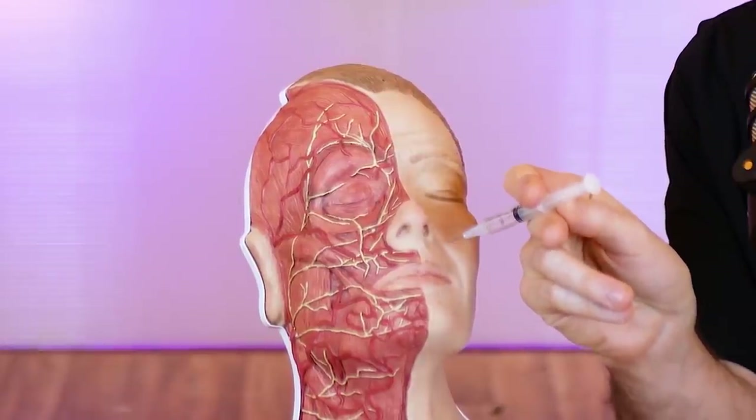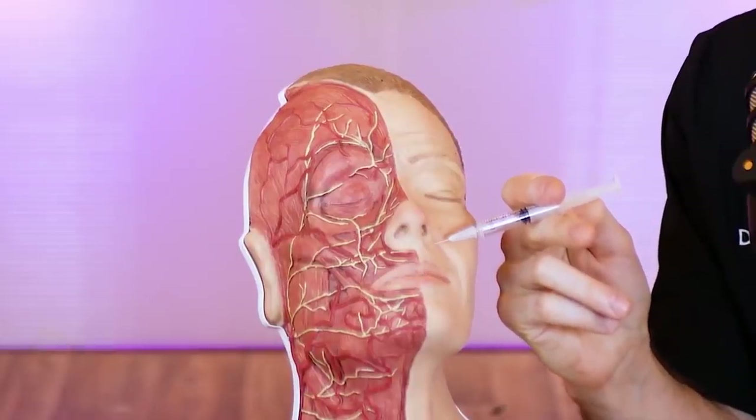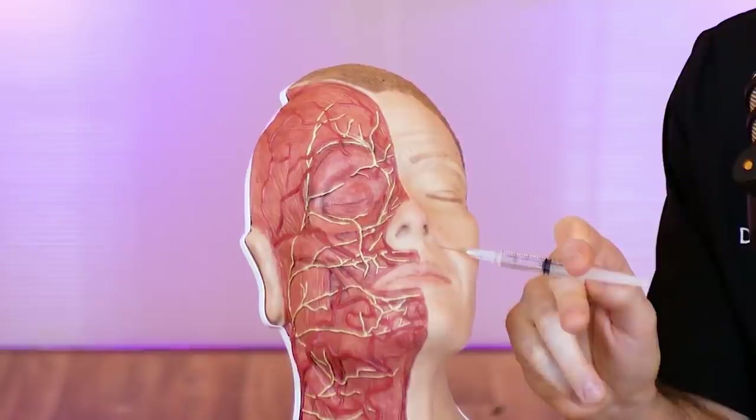When injecting a nasolabial fold, novice injectors don't see a big difference between going straight down near the alar base versus angled at 90 degrees versus slightly angled up. But to me, the upward angle looks dangerous because it's heading toward the infraorbital artery, and it's also closer to where the facial artery becomes the angular artery. Those two big risk factors differ by angle, and that only comes from getting the anatomy straight in your head before each injection.